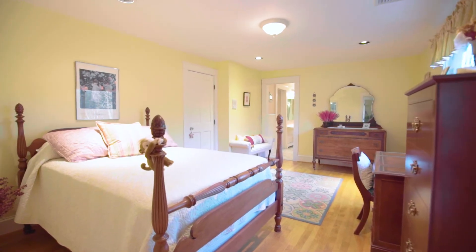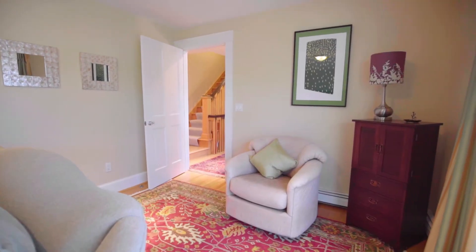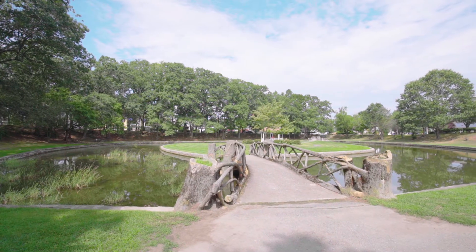There are two additional bedrooms that share a spacious bathroom and a walk-up attic for easy storage, completing this spectacular home.